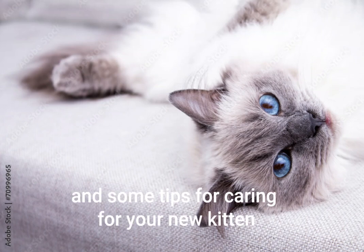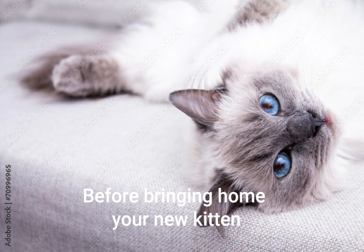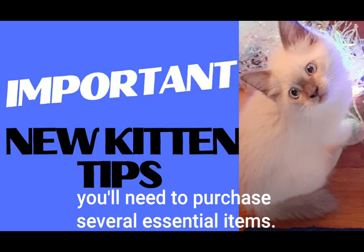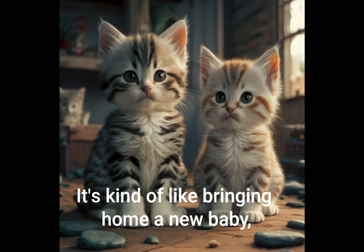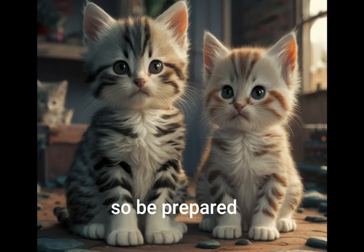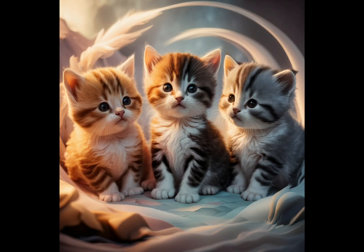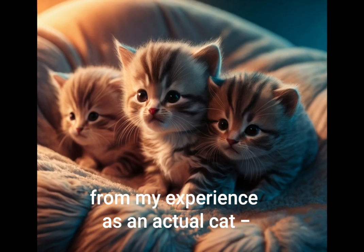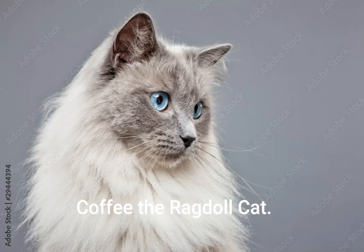Here are some of the things you'll need and some tips for caring for your new kitten. Before bringing home your new kitten, you'll need to purchase several essential items. It's kind of like bringing home a new baby, so be prepared. Later on in this video I'll give some suggestions from my experience as an actual cat, Coffee the Ragdoll Cat.